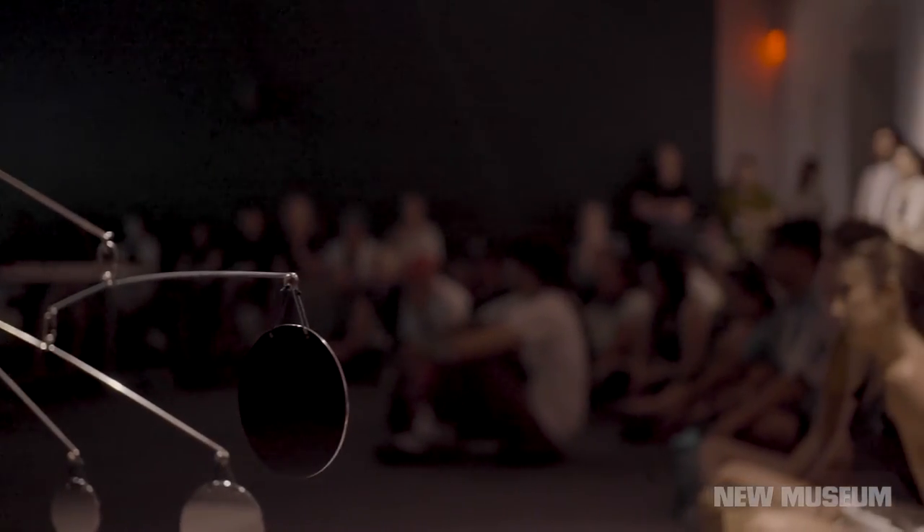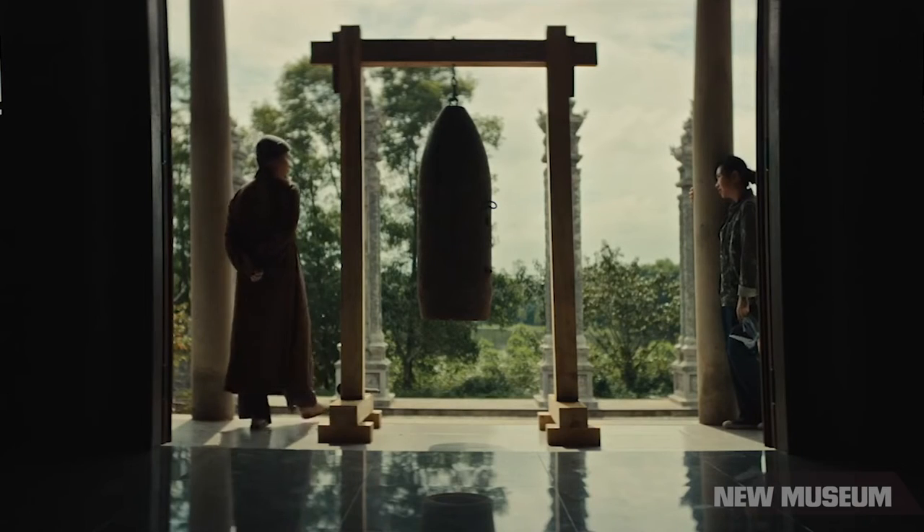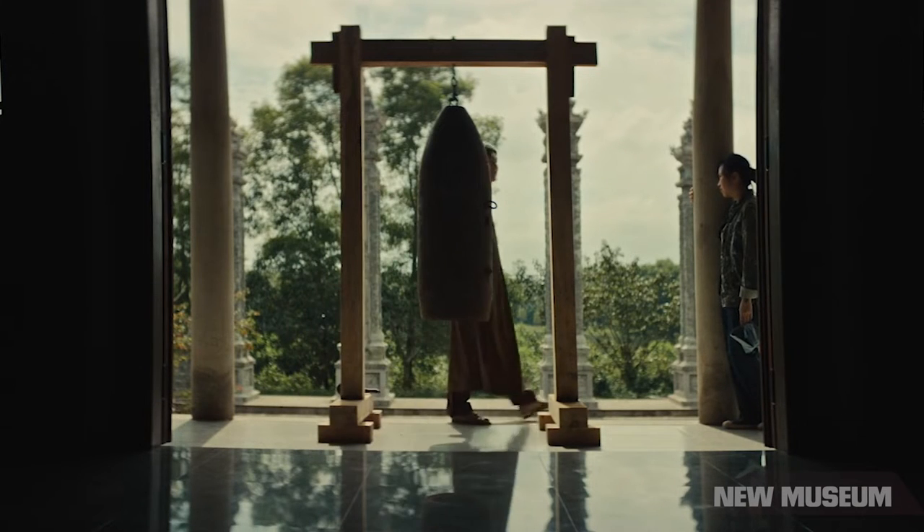Most of the objects come from a research project that I had been doing over the last year and a half, two years, in an area in Vietnam called Quang Tri. Quang Tri sits right below the 17th parallel, which was known as the DMZ — the demilitarized zone — during the American war in Vietnam.